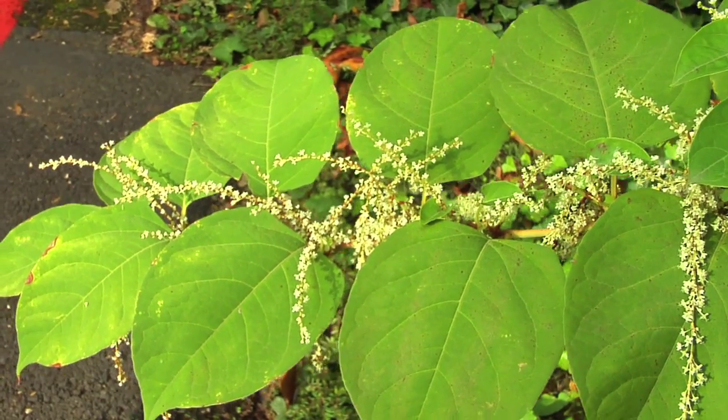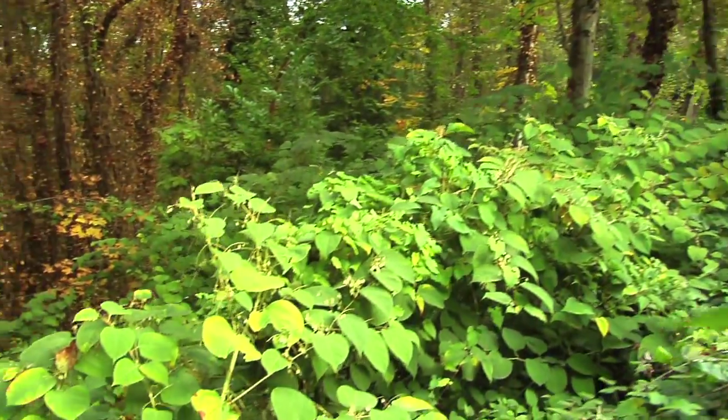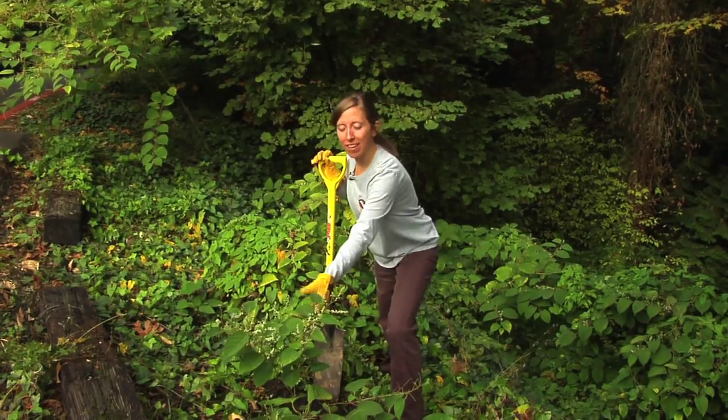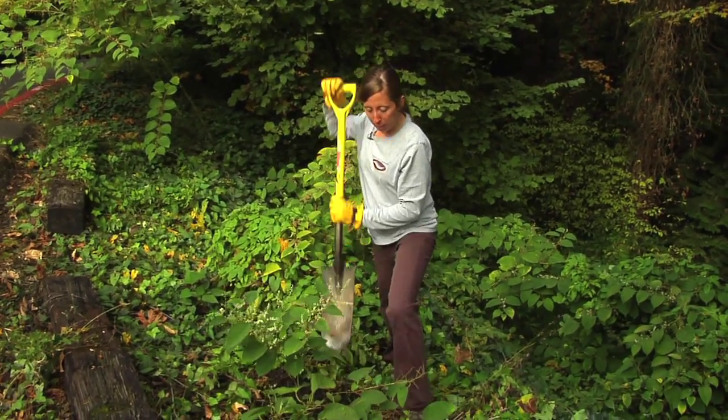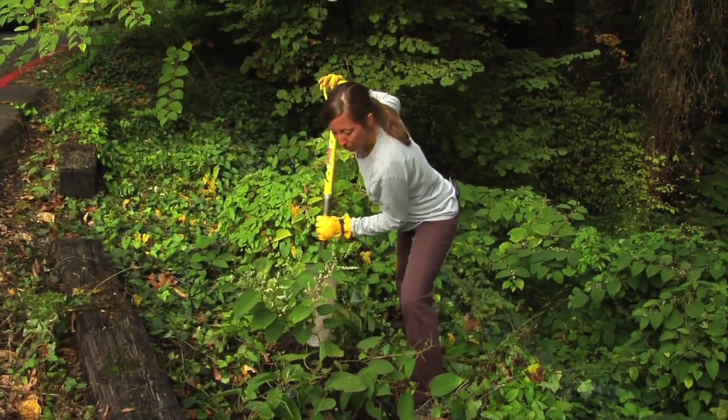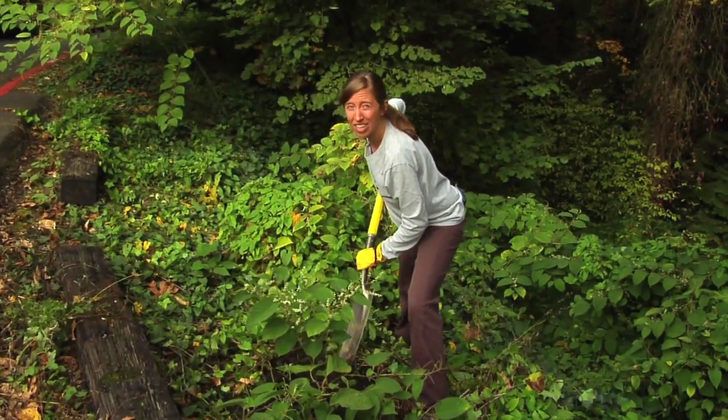Knotweed grows along roadsides, ditches, and riverbanks where it can also cause erosion and completely crowd out native plants. For small isolated patches like this one you can dig it up, but make sure you get all the pieces of the root because tiny fragments of this plant can produce new infestations.